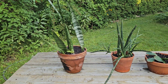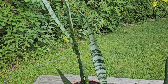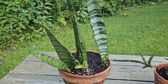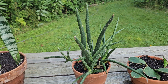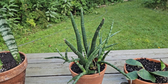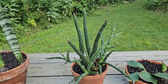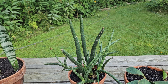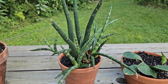Sansevieria cylindrica — the most popular one, the most common one — although there are different varieties when it comes to colors and patterns on the leaves. It's very popular, but when it is sold in stores it's hard to believe even that it is a plant. Sometimes not only are they braided, but sometimes they just sell the leaves stuck in the soil with the tips painted different colors. Awful. But the plant, when it starts growing, is beautiful.